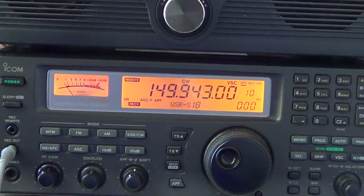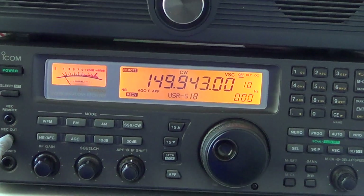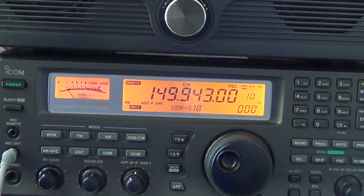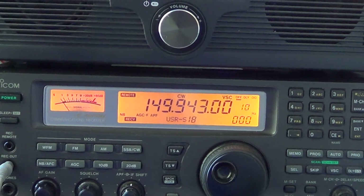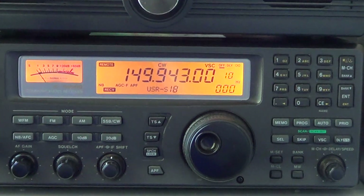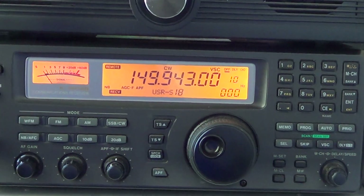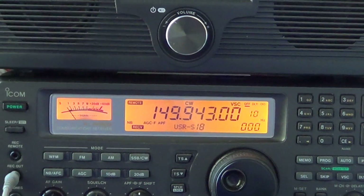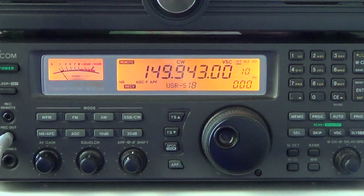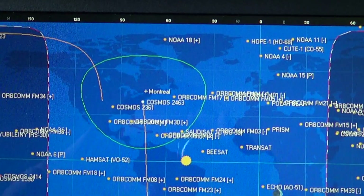This is a Russian navigation satellite that I'm receiving called Cosmos 2463. Russian navigation satellites are GPS-style satellites in low Earth orbit used by the Russian military. This one is having a nice pass over Montreal, and you can see it here on my computer.